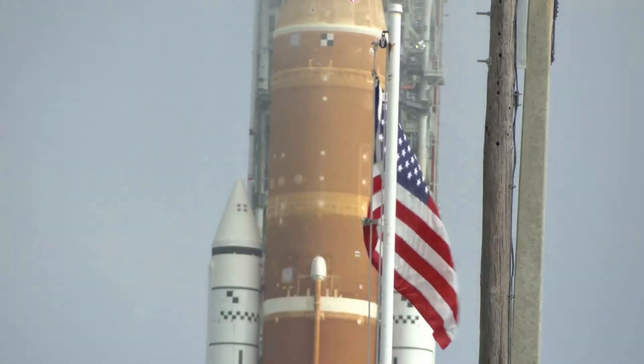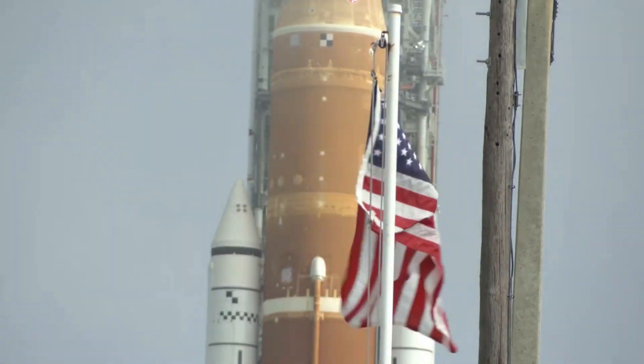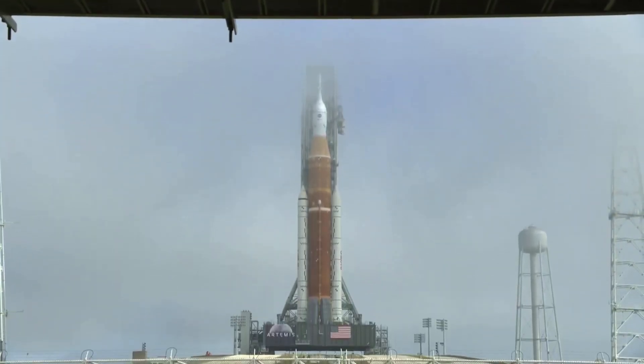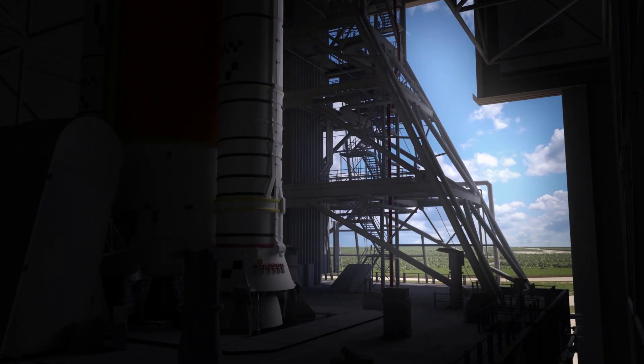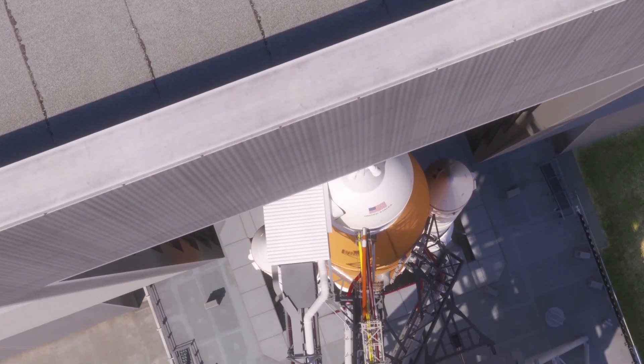It's important to point out that the Space Launch System has never been launched and complications are expected. NASA continues to make it clear that they are not going to launch SLS until they are 100% ready and confident in the mission. Here I will go more in-depth into yesterday's launch attempt, what exactly went wrong, and NASA's plan going forward.